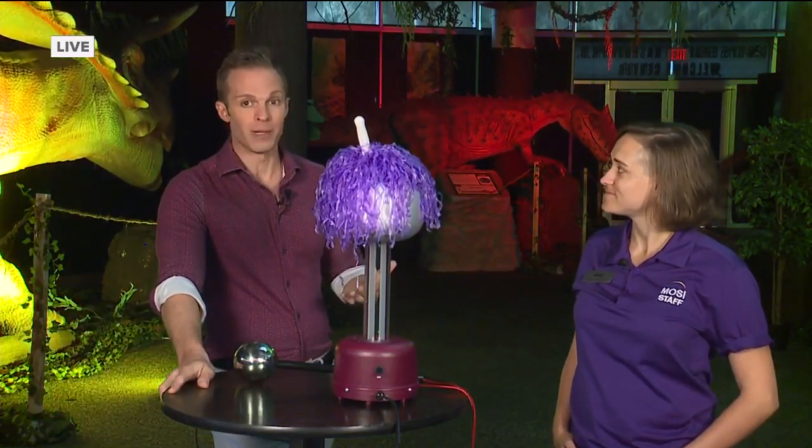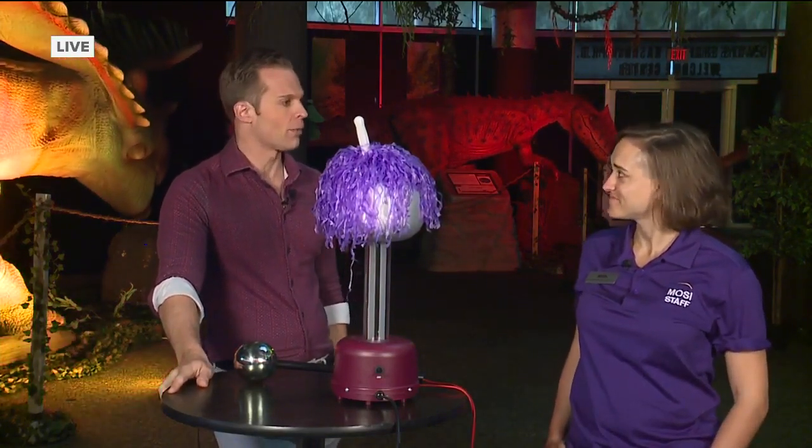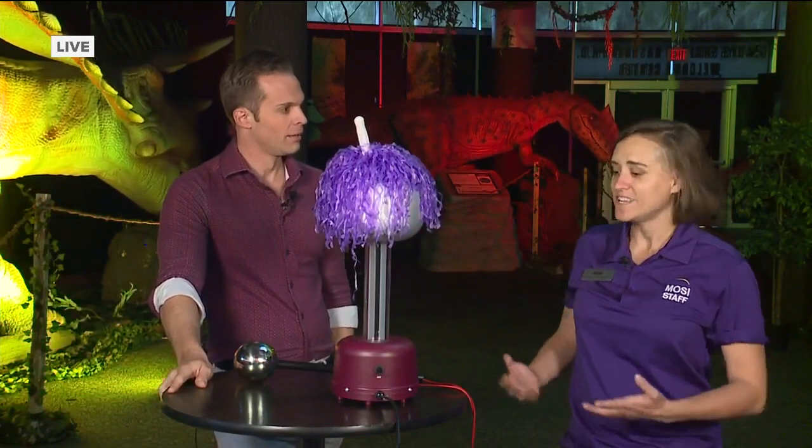Here at MOSI, they're always rethinking what education can be in different ways to do it. Katherine Exedy is with me — she's the manager of the MOSI Outreach Programs — and today we're going to learn about electricity. She brought her Van de Graaff machine today and will turn it on for us.